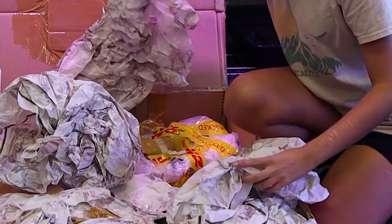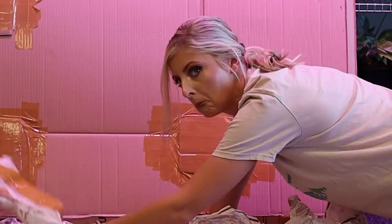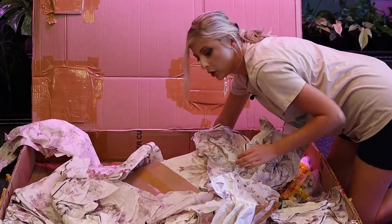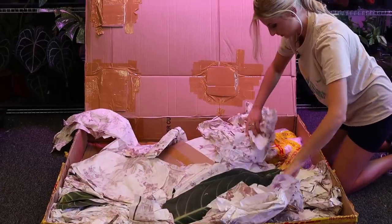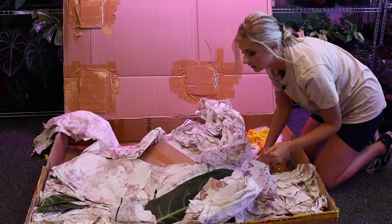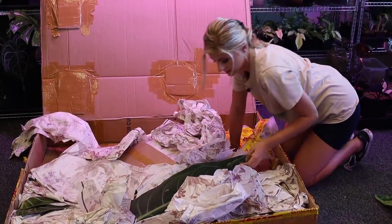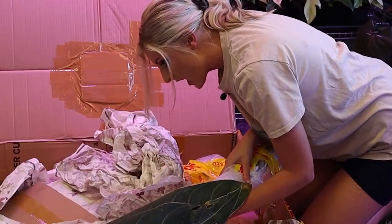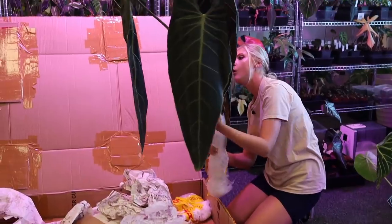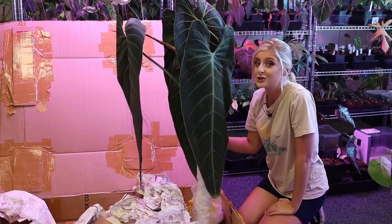It looks like some petioles have snapped and the leaf has gone. I think it's a melanocrysum that's done it. Let's try and get this melanocrysum first because it's the closest. This is potentially plant one if I can lift it out. I'm lifting out a giant Philodendron melanocrysum any second as soon as I'm able to free it because I don't want to pull it. Oh my god — this is a feat to get this out. Holy shit! I wasn't kidding when I said these plants were like human shields. I wasn't exaggerating whatsoever.